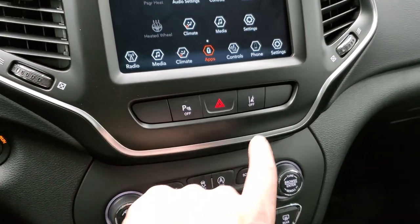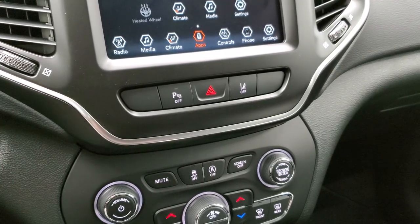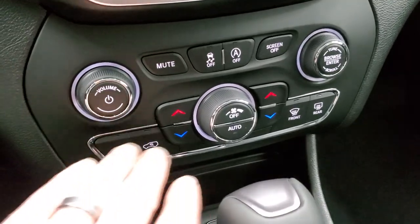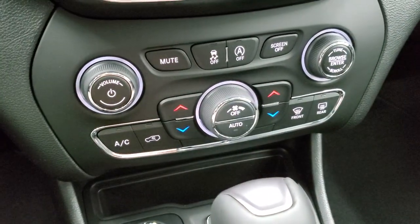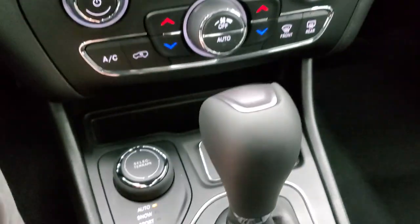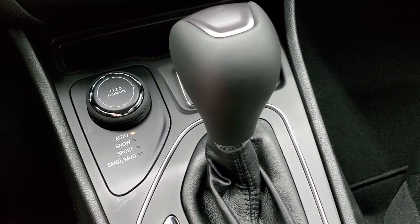You've got those rear parking sensors, and this one does have lane departure warning, so it'll let you know that you're leaving the lines in the road if you ever are. Down here you have your more tactile buttons for climate control, volume, and tune control. You have your start-stop capabilities and your stability control. Down here you have your select terrain — auto, snow, sport, sand, and mud — part of the ActiveDrive 1 4x4 system.